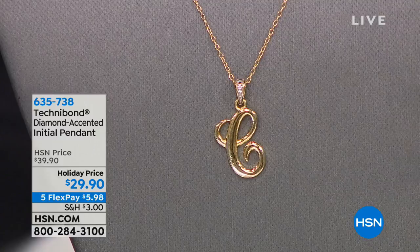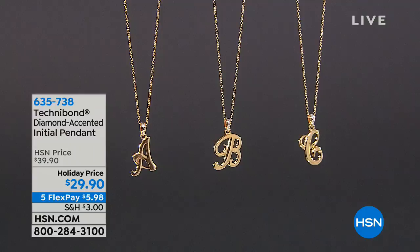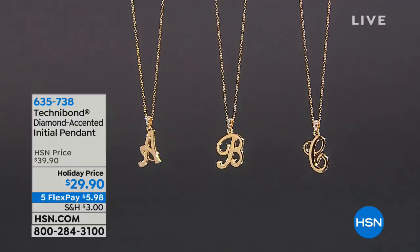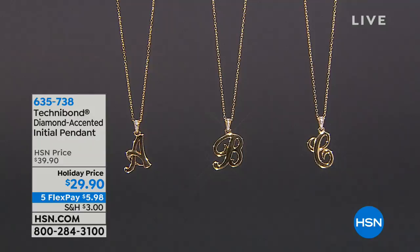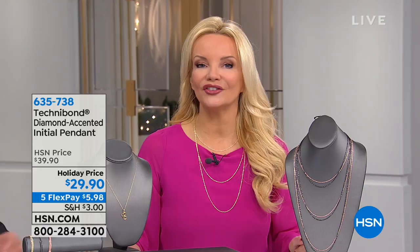Coming up, if you want to shop for the holidays and let them know that you really thought of them, that you really took the time to get them something special, this is what you need to do. This is a genuine diamond initial pendant. We had these last year in sterling silver and sold 4,000 in one presentation. This is better because it's sterling silver with gold and diamonds, normally at $39, but today we're doing it for $29.90, available for under $10 on your charge card. You're getting first dibs, so we have every single choice available.